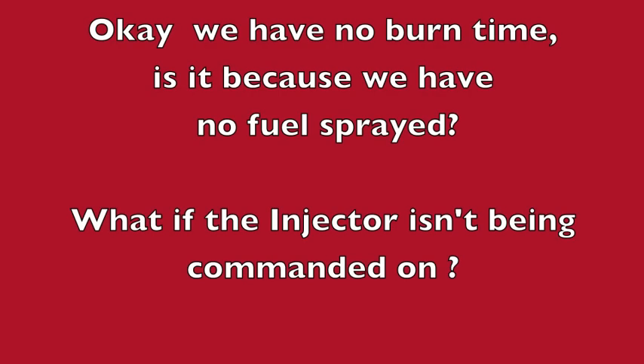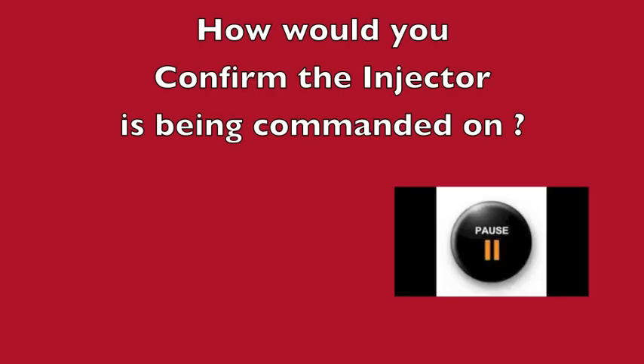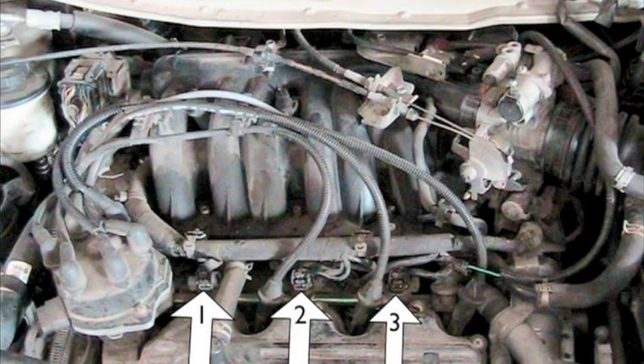We have no burn time — is it because we have no fuel sprayed? What if the injector isn't being commanded on? How would you confirm that the injector is being commanded on? Remember, cylinders one, two, and three were easy to get to on this engine, but four, five, and six are buried up underneath the intake. I don't like to take the intake off if I don't have to — what if I'm wrong at this point? So I want to test that injector without taking the intake off. How can we test it?